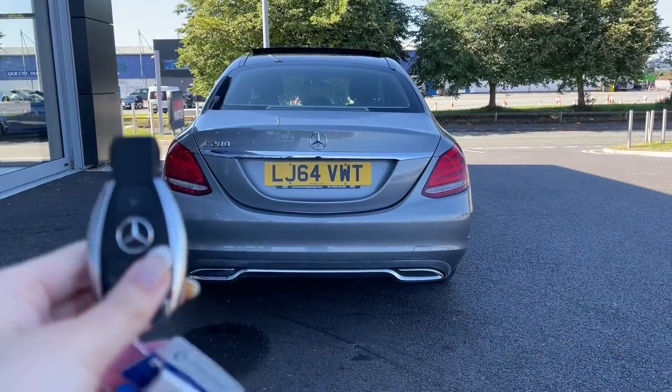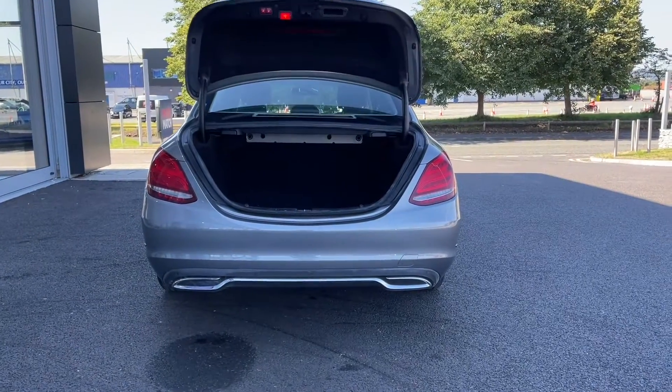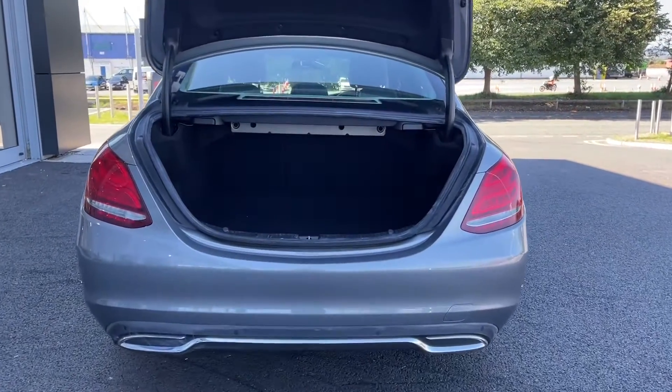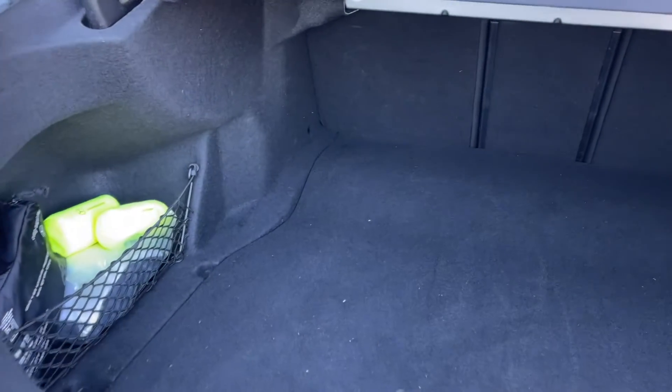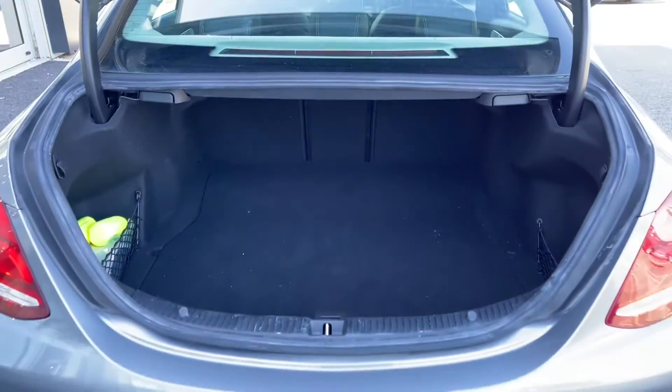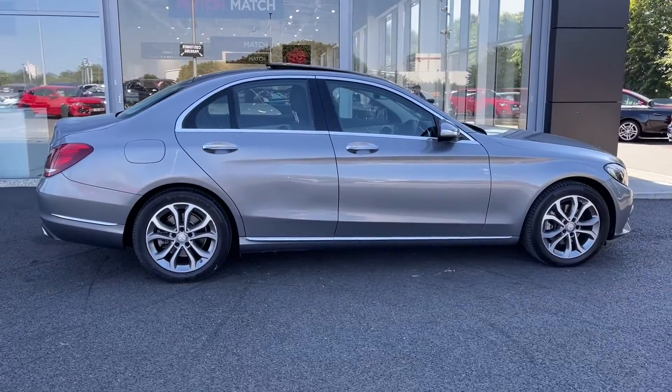The car does offer a power tailgate which can be opened using the key remote, which is great to have if you're approaching the car with your hands full. Moving into the boot itself you can see you do have plenty of room — nice and spacious for whatever you may need and you've got extra storage in the side pockets. Nice and easy to close up by just tapping the button and the power tailgate will bring itself back down.